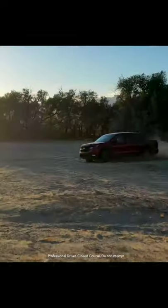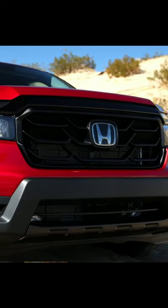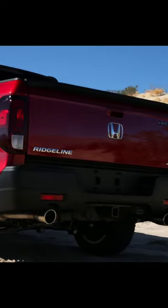Here it is, the 2021 Honda Ridgeline, and man, this thing looks good. From the front roof pillar forward, you've got all-new sheet metal. You've got new, brighter LED headlights, the reshaped rear bumper, twin exhaust outlets.